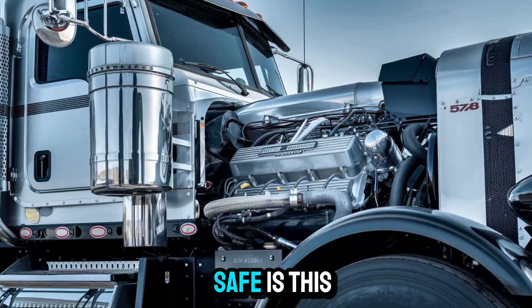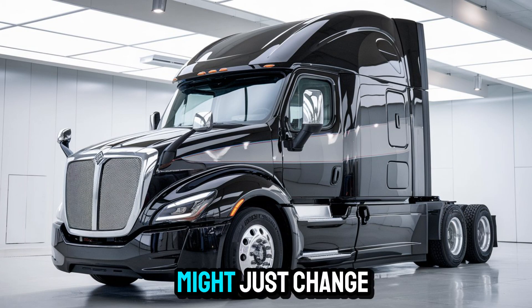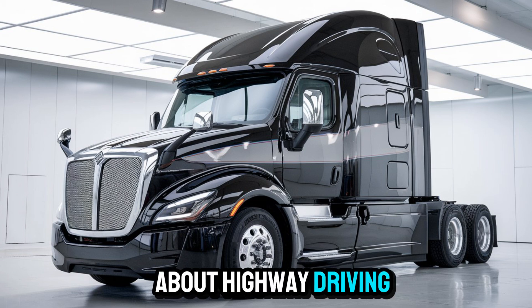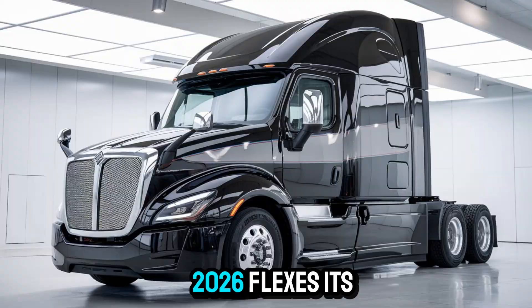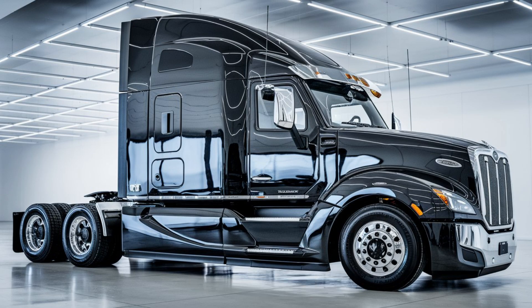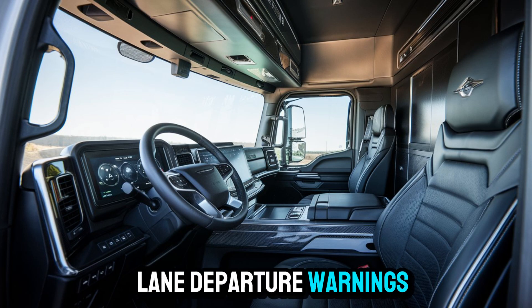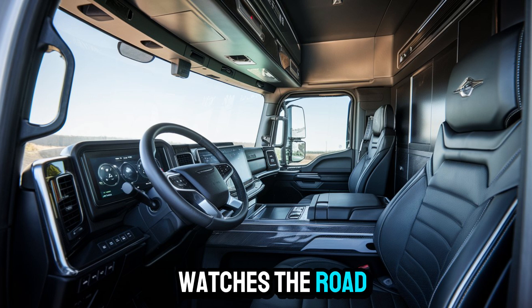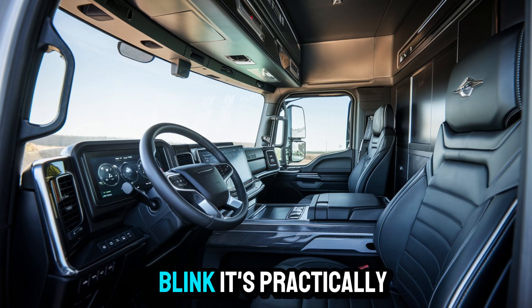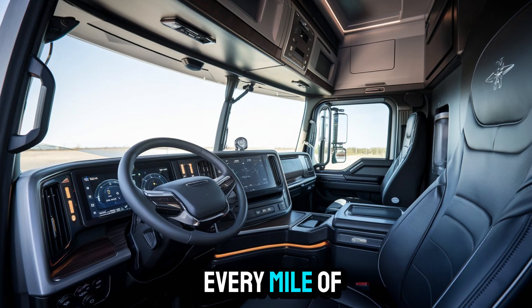But wait, how safe is this rolling fortress? What I'm about to tell you might just change how you think about highway driving. Safety is where the 57X 2026 flexes its genius. Think adaptive cruise control that adjusts to traffic, lane departure warnings that keep you steady, collision mitigation that watches the road even when you blink. It's practically a co-pilot, so you don't have to sweat every mile of blacktop.